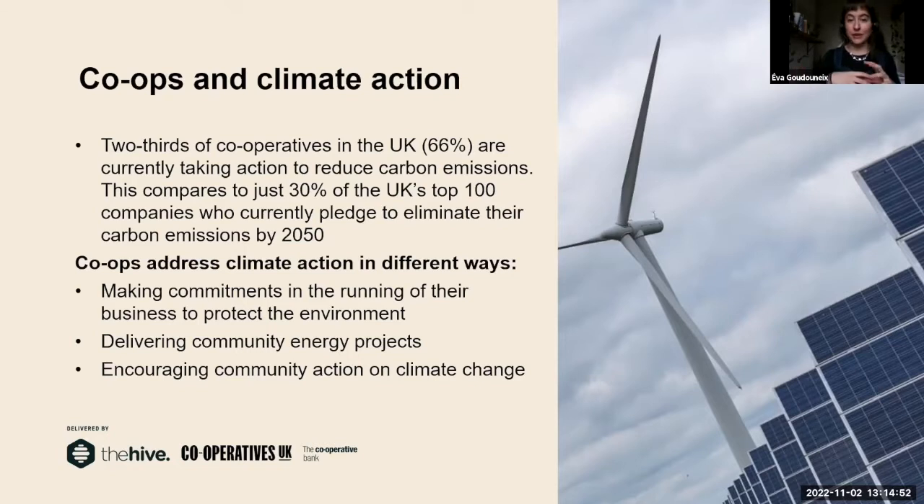Co-ops can address climate action in many different ways. Some co-ops may not directly relate to climate change but can make commitments in running their business to protect the environment. Others can be directly involved in climate action — cooperatives are a great vehicle to deliver community energy projects. I feel that cooperatives, because of the way they function — democracy, citizen empowerment, community ownership — encourage action on climate change anyway, by showing people how we can get together to do things we thought we couldn't do.